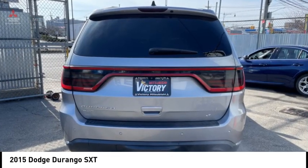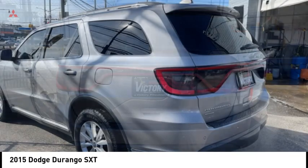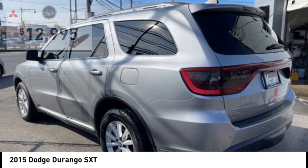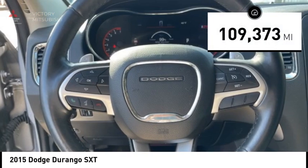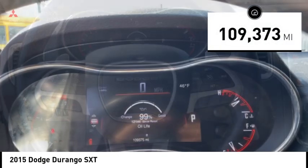Underneath are sturdy body-on-frame mechanicals and the option for a powerful V8 engine, and is priced below $15,000. This vehicle has less than 110,000 miles. Here are some of this vehicle's great options.